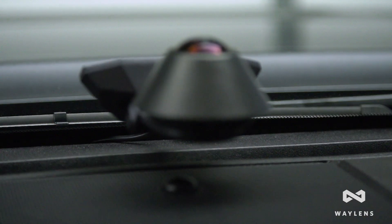The Secure360 Wi-Fi camera is available now. To learn more, visit Waylens.com.